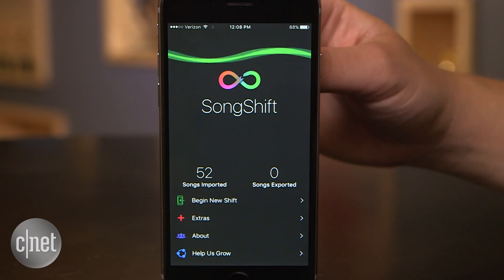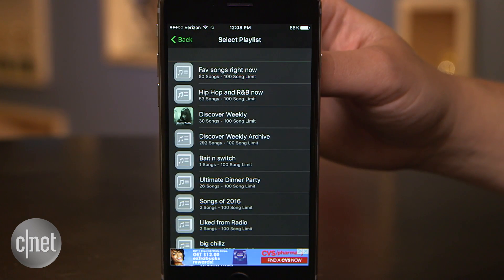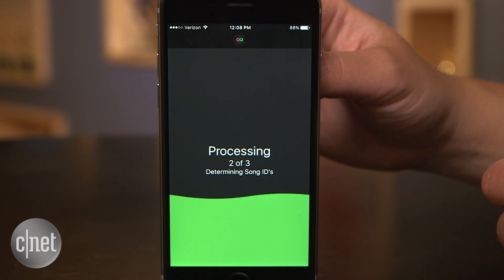If you want to move to Apple Music, the Song Shift app for iOS moves from Spotify or Deezer. It's free, but you'll need to pay $2 to transfer playlists with over 100 songs.